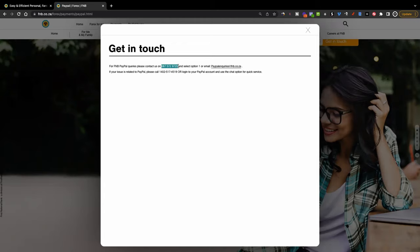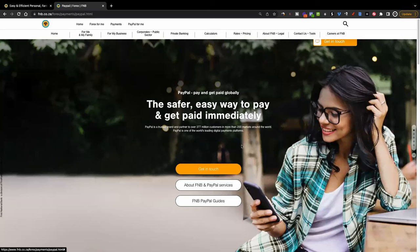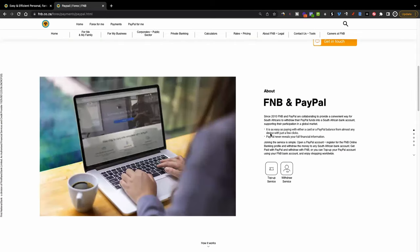A lot of people ask me to walk them through the process. These are the qualified people who can actually walk you through the whole process regardless of which bank account you use in South Africa. You can call this number and they'll walk you through the process. Option B is to simply send an email to this email address here and then the FNB PayPal team will give you assistance.